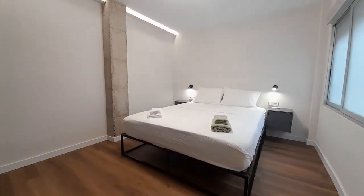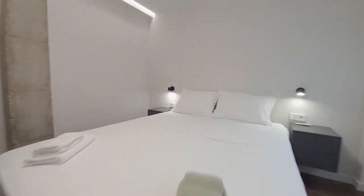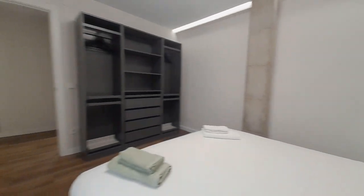Next to this room is the principal room. We have a double bed and a closet.